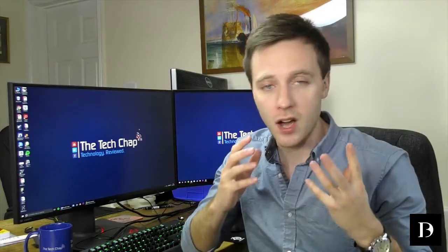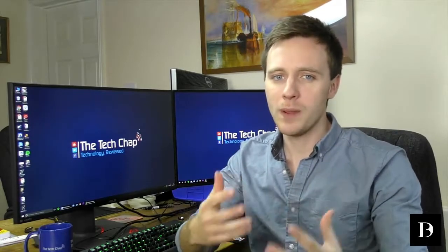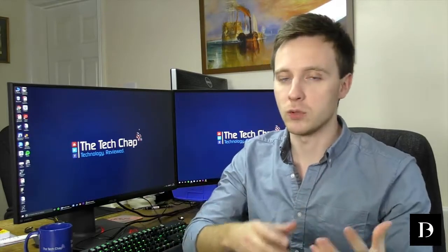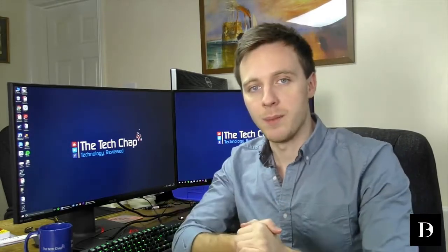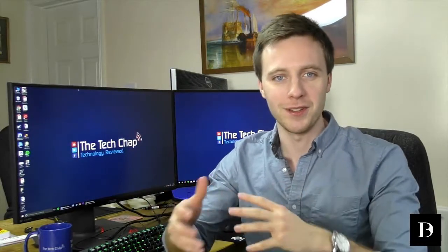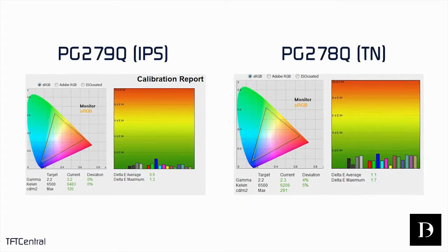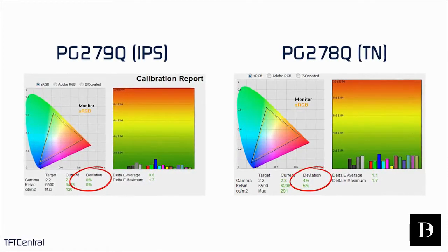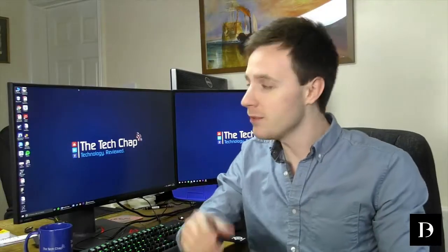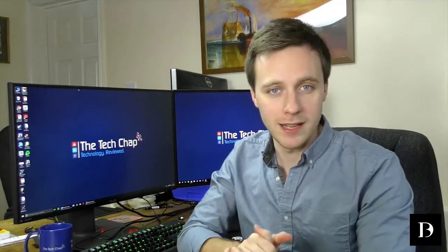Since most TNs use 6-bit panels and dithering, there will be a bigger gap in color accuracy between those TNs and a good IPS. According to TFT Central, who have fancy spectrophotometers and colorimeters, both monitors are excellent in terms of color accuracy — but surprisingly the TN model scored better, with an almost perfect sRGB color score, which is incredible for a TN monitor and even beat the IPS, which was a few percent out of the gamma and Kelvin targets.